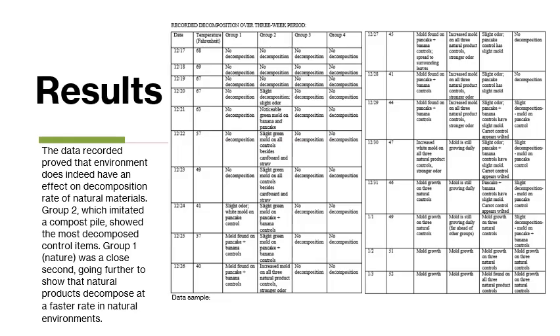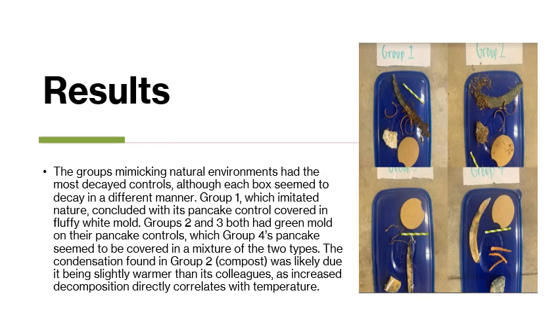The data gathered began to show very early on that groups one and two, which imitated the outdoors and the compost pile, were experiencing higher and far more noticeable decomposition than groups three and four, which were landfill and empty. As you can see by the images here, groups one and two which imitated natural environments — their pancake and banana controls are completely covered in mold, whereas groups three and four also have mold but not to the extent that groups one and two do.